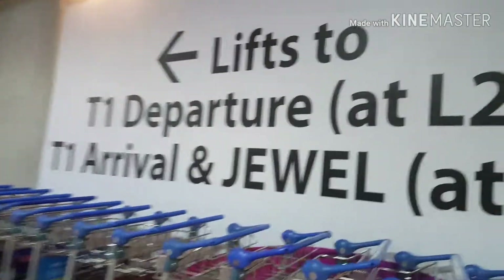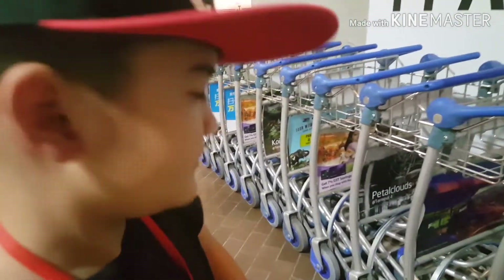Hi guys, this is episode 16 and we are roaming around Singapore Changi Airport.